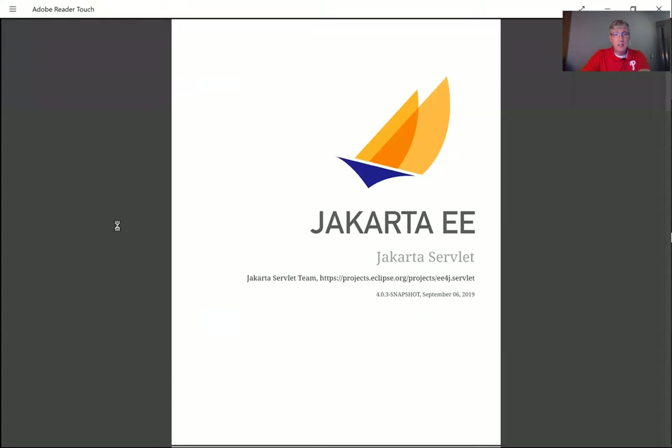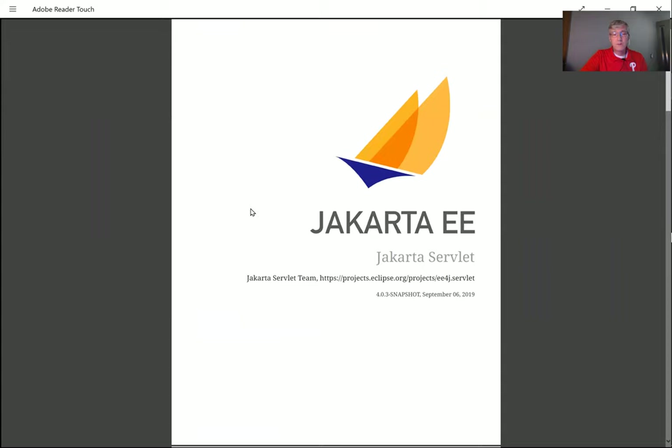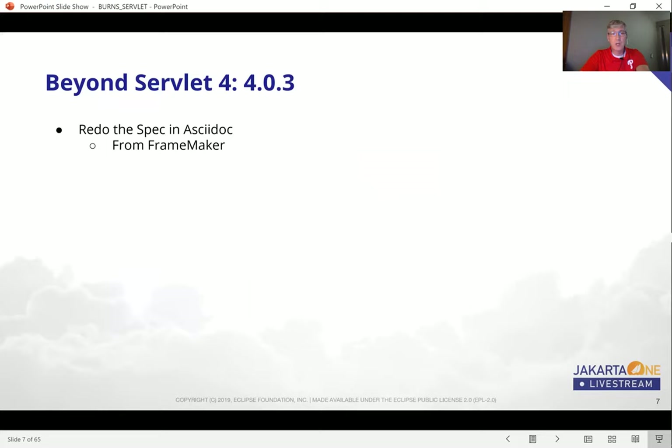They do have placeholders in place, so if you build the Jakarta EE Servlet project now, you get a nice little PDF that is really just a stub, unfortunately. It shows that it's there, and it's a matter of time and effort to fill it out with the content from the FrameMaker documents. The problem is you have to have a FrameMaker license to read the original source, and that's not free. So I'm not sure how they're going to deal with that, but it's not a hard problem — it just takes time and effort.